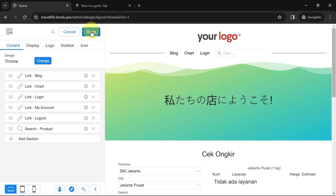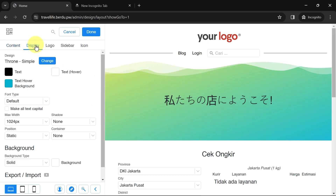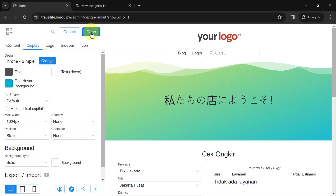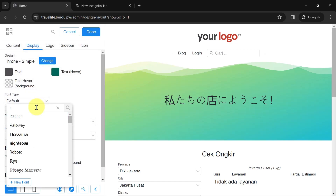Click Done. Next, pay attention to the links here — these can be directed to other pages according to your preference and the text can be changed. For now I'll leave them default. For links like Cart and Account, I'll remove them for now and discuss them in the second part about creating an online store. Now let's go to Display — I'll change the text color, set the hover text to green, and make the text hover background transparent. For font type I'll change it to Roboto.